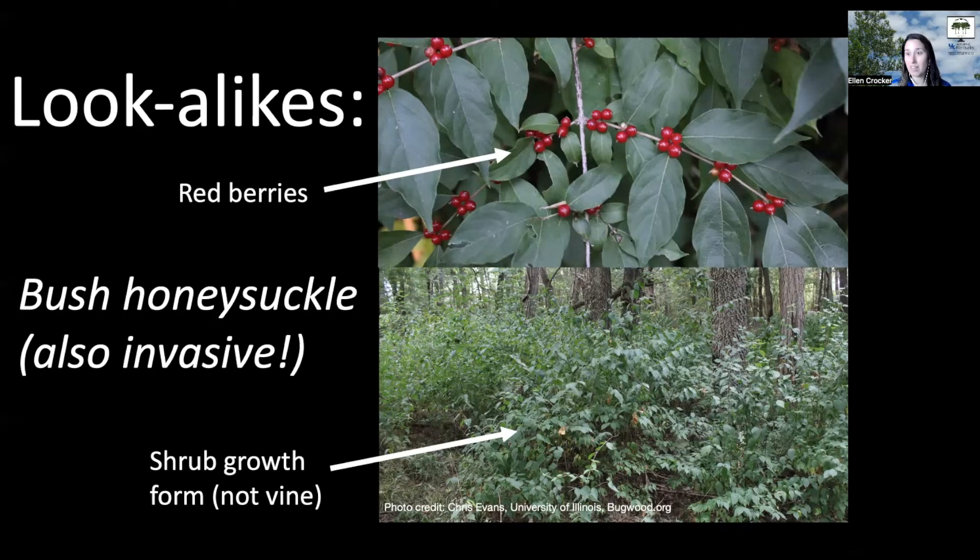Your Japanese honeysuckle — the vine honeysuckle — as well as the bush honeysuckle are both problematic. But I do want to mention that we do have a native vine honeysuckle that's a really beautiful plant.